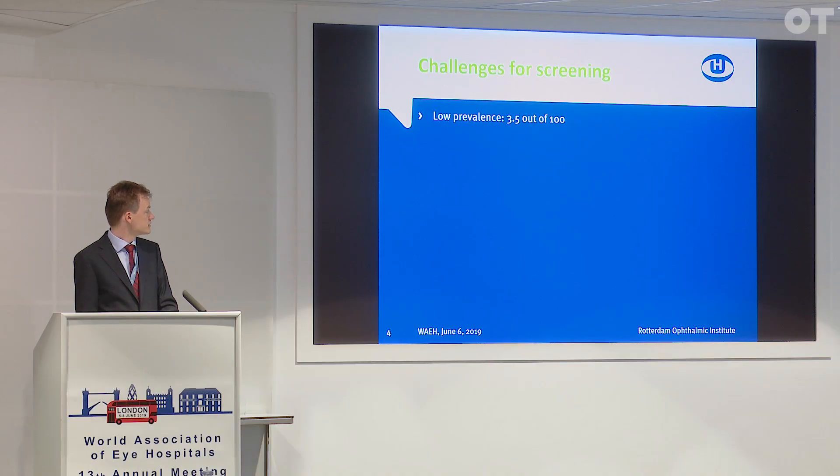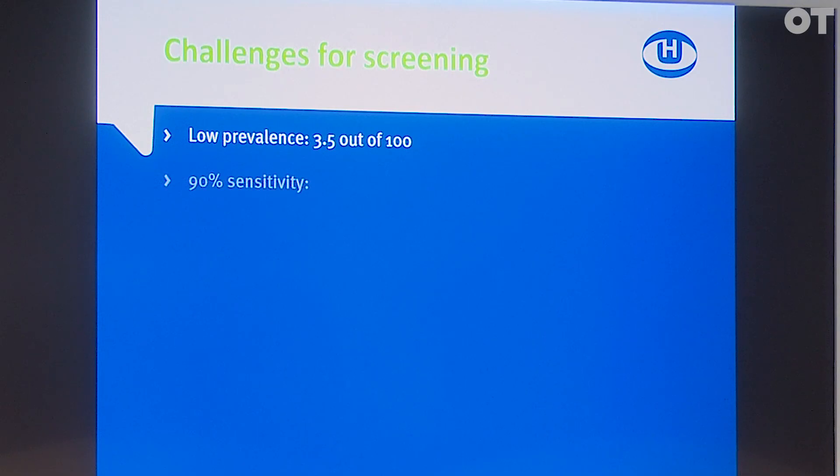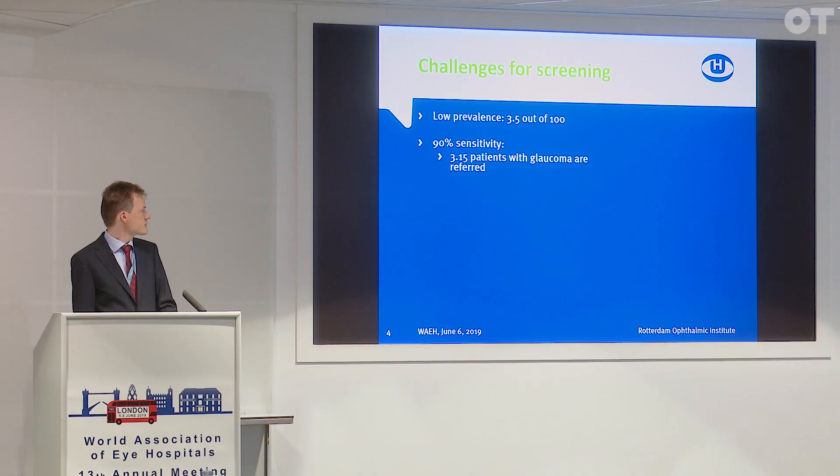The challenge, as I mentioned, is that the prevalence is low — about three and a half out of 100. Even if we have a fairly high sensitivity, that means that out of those three and a half patients, 3.15 are referred. That seems okay, but then the problem is in the specificity.